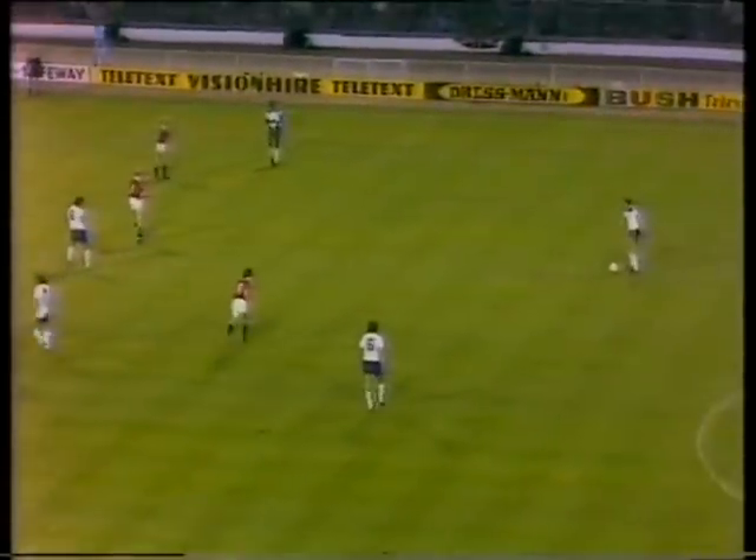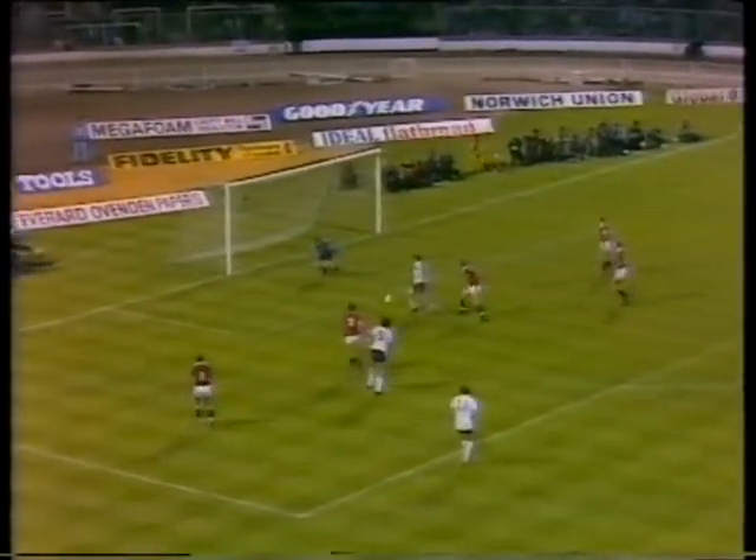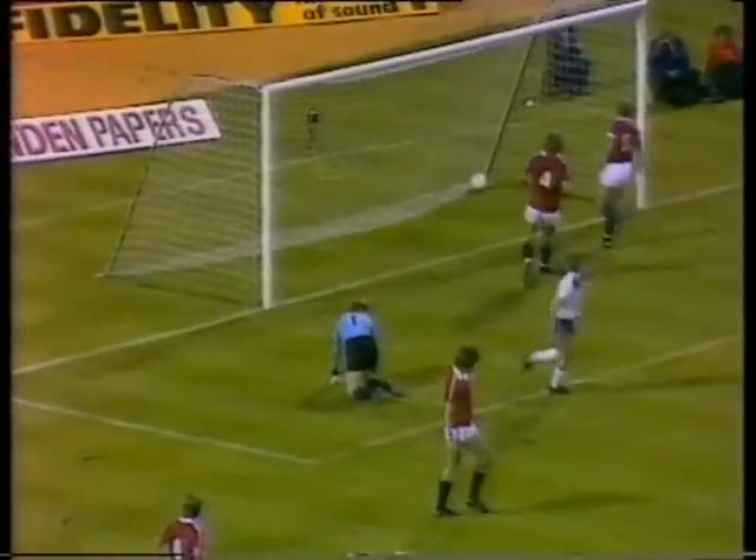All the territorial advantage, but every time the Norwegians break, you begin to wonder. But here's Mariner now, trying to get up, and getting up well there, and getting there by Woodcock for number two.